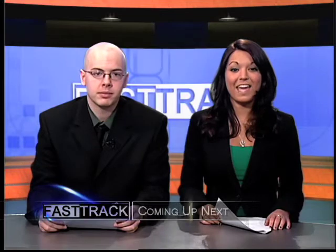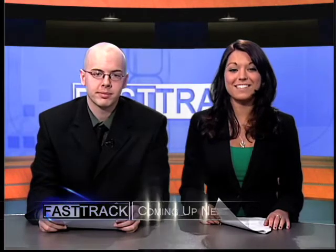After the break, we'll join our sports team with all the Purdue updates, and take a peek at the national weather update. Stay with us.